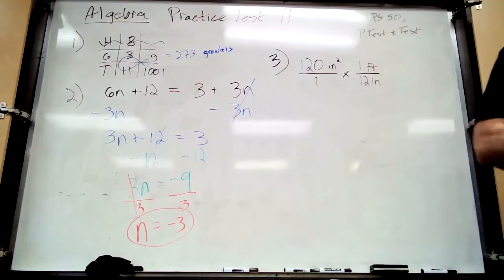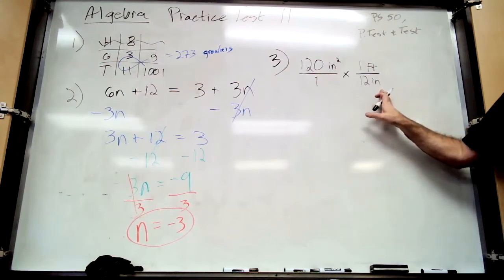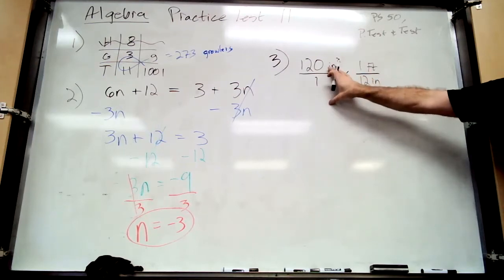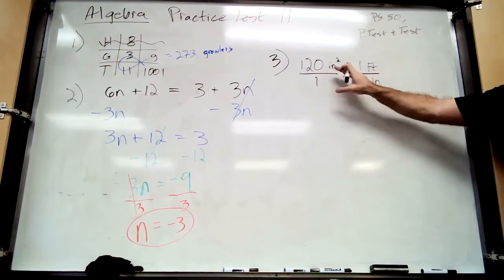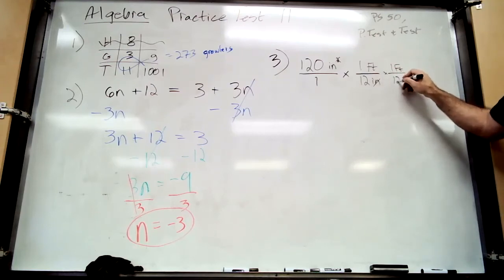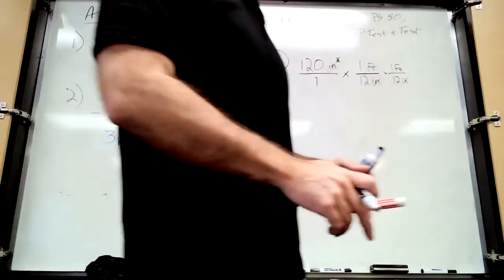The problem is this is square inches — inches times inches — so we can only cross-cancel one of them. We need another unit multiplier of the same conversion, which makes sense because they're square units and everything is multiplied by itself. Now we're at feet-feet, but we need to get to yard-yard.